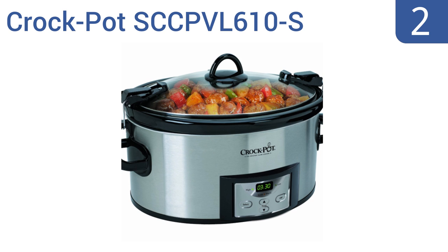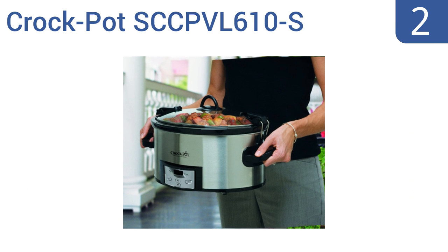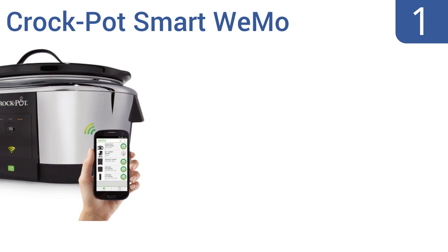At number two, the Crock-Pot SCC PVL610S is easy to program via its digital interface, which clearly displays the cooking temperature and time remaining. It also has a locking lid to keep curious little hands out, making it safe to use in homes with kids. It offers cook times between 30 minutes and 20 hours and automatically shifts to the warm setting when cooking ends. The stoneware can also be used as a serving dish.